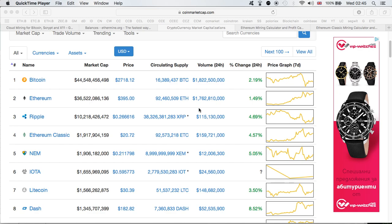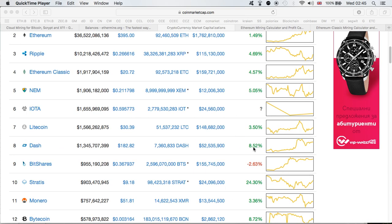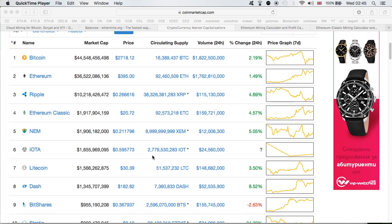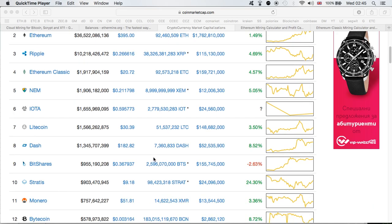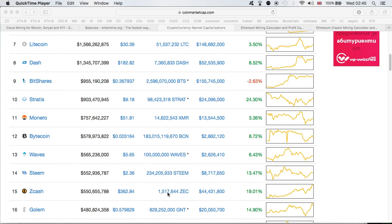First thing first, Bitcoin is doing very well. Overall the market seems to have been recovering for the last few hours, which is great. Everything is in the green, which is always nice — not as good as yesterday but it's getting there. Bitcoin is at $2,700, Ethereum close to $400, Ethereum Classic at $20.70, Litecoin $30, Dash $182. I'd love to see Dash at $200 because that means when I'm doing the upgrades on the Genesis Mining I'm spending less Dash, which is always nice. Monero $51, Zcash doing very well at $362. Pretty much everything is doing fine.